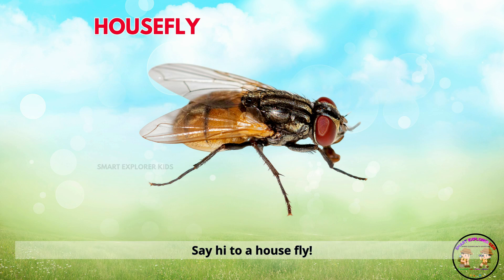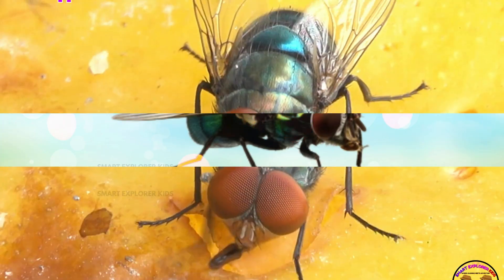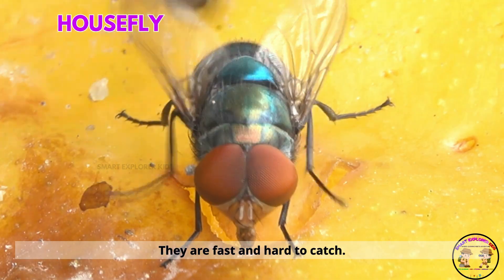Say hi to a housefly. Houseflies zoom around kitchens and homes. They are fast and hard to catch.